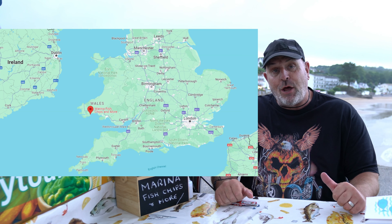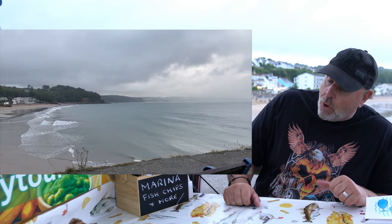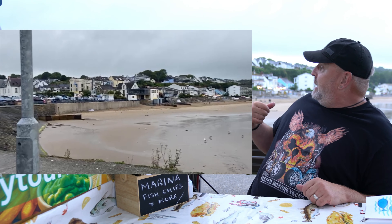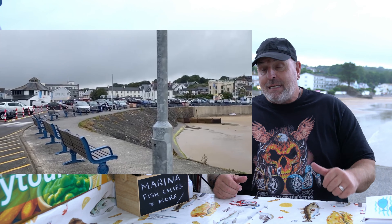I had a bit of a job setting up the gear here. We're in Saundersfoot and this is Marina Fish, Chips and More. It's situated right on a car park, right in the harbour. The beach is behind here, as you can see. Lights are coming on because it is getting dark.